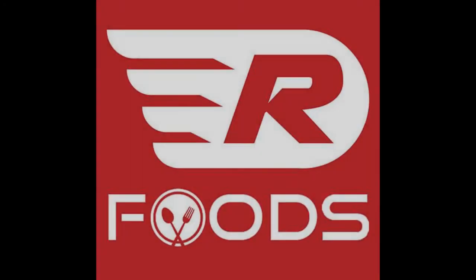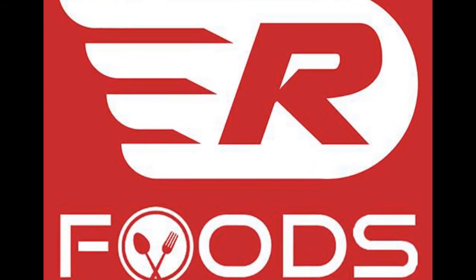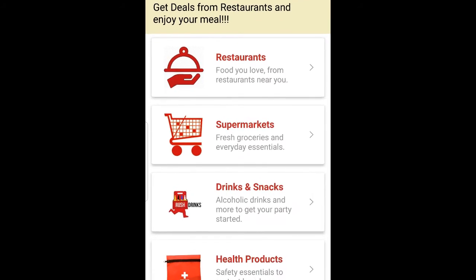Rush Food. It is an online platform from where users can order food and other items from their nearby or favorite restaurants and stores. It is user-friendly and their service is actually fast.